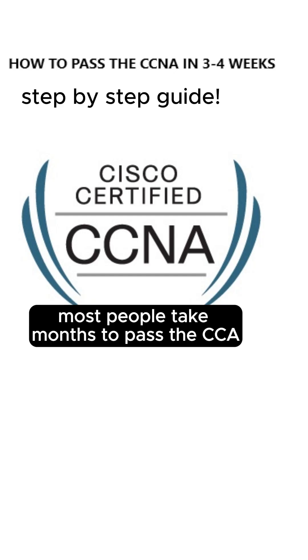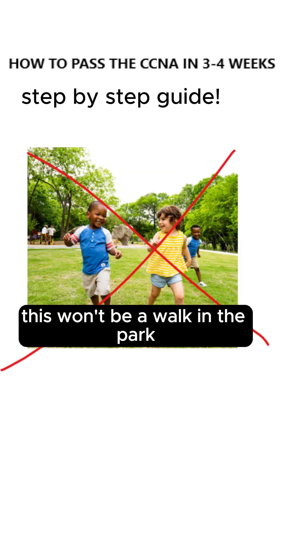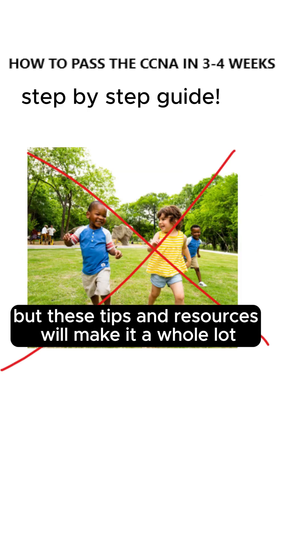Most people take months to pass the CCNA, but I'll show you how to do it in just a few weeks. This won't be a walk in the park, but these tips and resources will make it a whole lot easier.